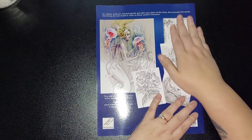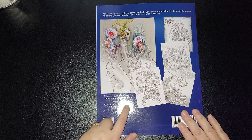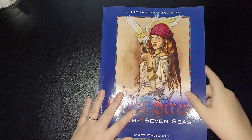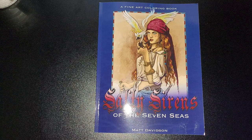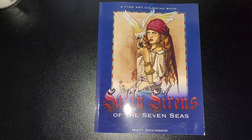The back of the book says: Ahh matey, grab your colored pencils and take your place at the helm — dive beneath the waves and bring your own brand of color to these sunken treasures. You can visit dondavidsart.com and their Instagram — I'll get all the links and put them in the description for you. And that's the full flip-through of a wonderful book. Thank you so much to Dawn for allowing me to do the flip-through, and to Matt Davidson for this absolutely fantastic book. Click the notification bell for new content, subscribe if you don't mind, and drop me a comment if there's anything you'd like me to flip or review. Take care and I'll speak to you all soon — bye!